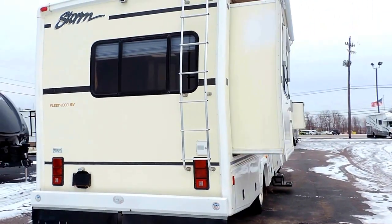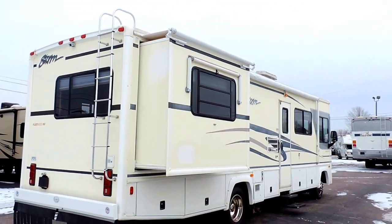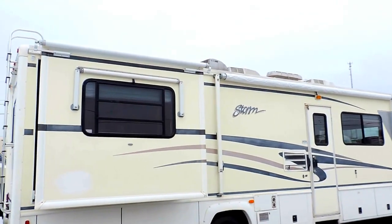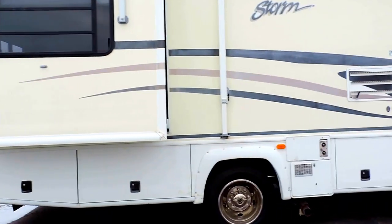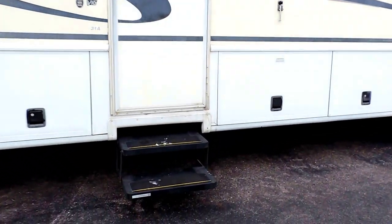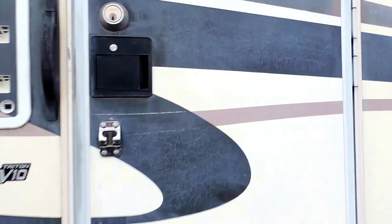It's got a 70 gallon fresh water tank, 50 gallon gray water tank, and a 50 gallon black water tank. Max air roof vent covers, two roof airs, and a nice big porch awning. There's a second slide here on the back on this side, with some more basement storage. A couple of power steps to get into the unit. We'll go ahead and take a look inside.